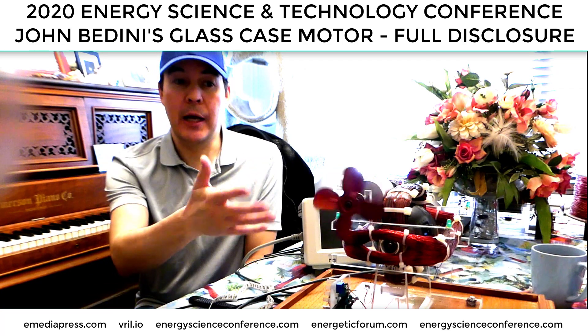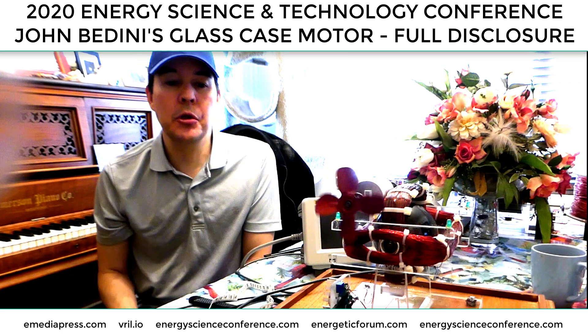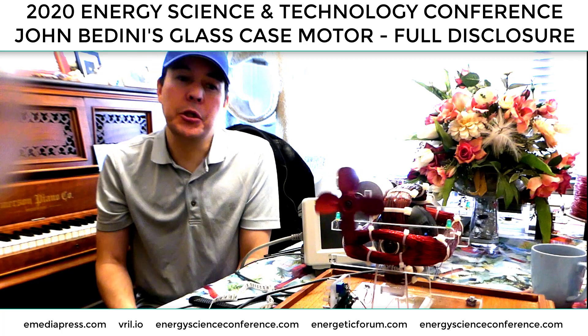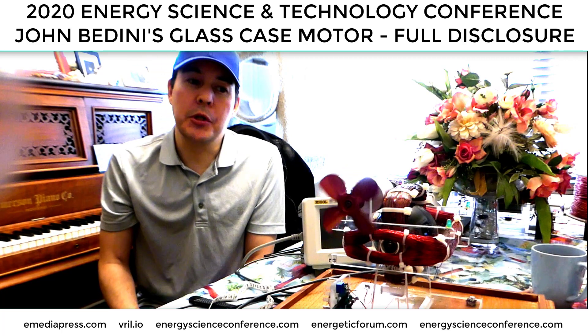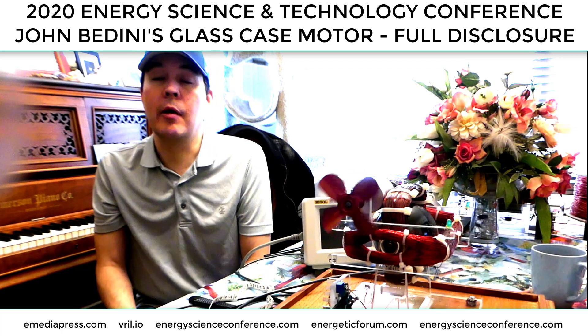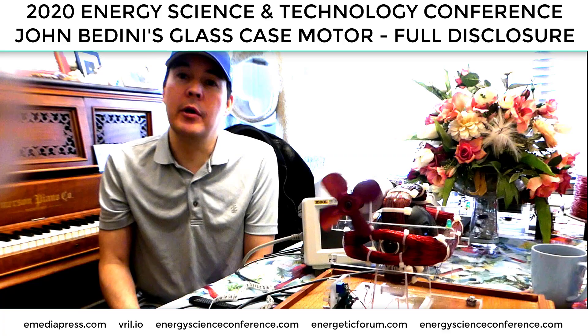The details on exactly what the circuit is and how this is put together, all the dimensions and the specs will be on a brand new presentation giving details for the first time ever. So if you're going to learn about that, you can go to EnergyScienceConference.com, and there are some other surprises that we'll have at the conference.